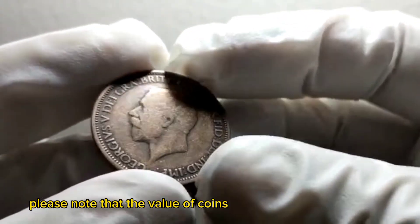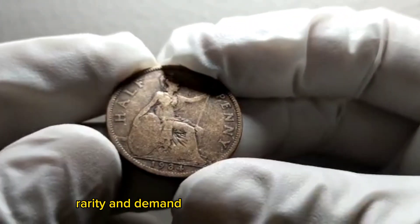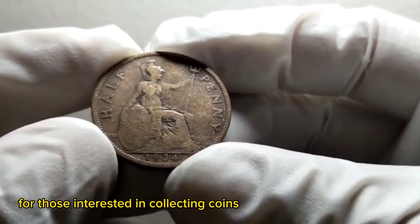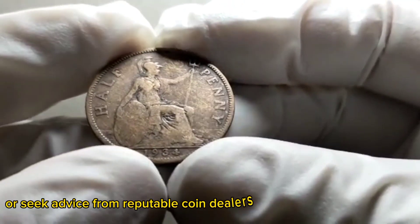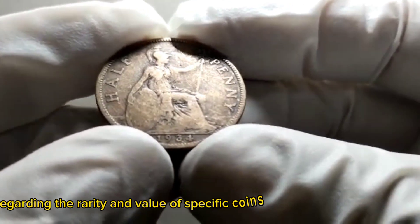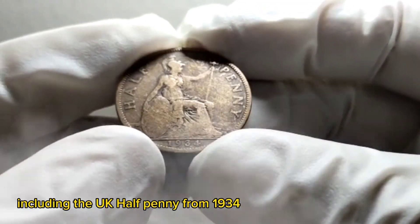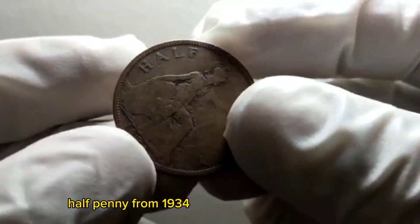Please note that the value of coins can fluctuate over time, and factors such as condition, rarity, and demand play a significant role in determining their worth. For those interested in collecting coins, it's always a good idea to consult price guidebooks or seek advice from reputable coin dealers. These resources can provide valuable information regarding the rarity and value of specific coins, including the UK half penny from 1934.